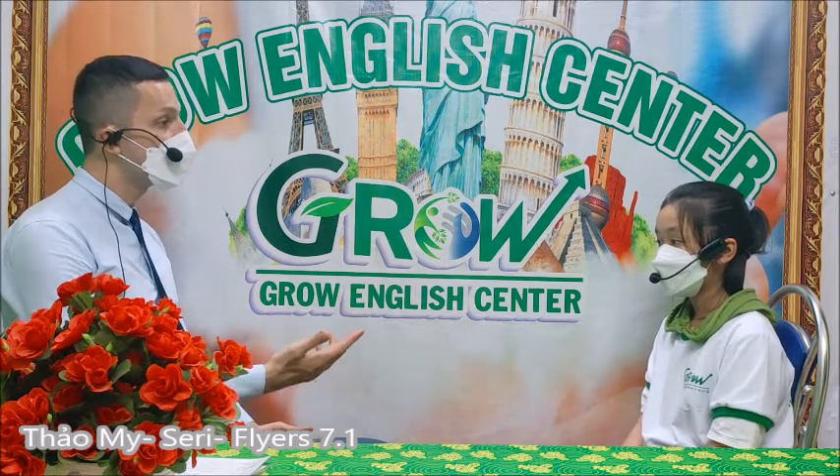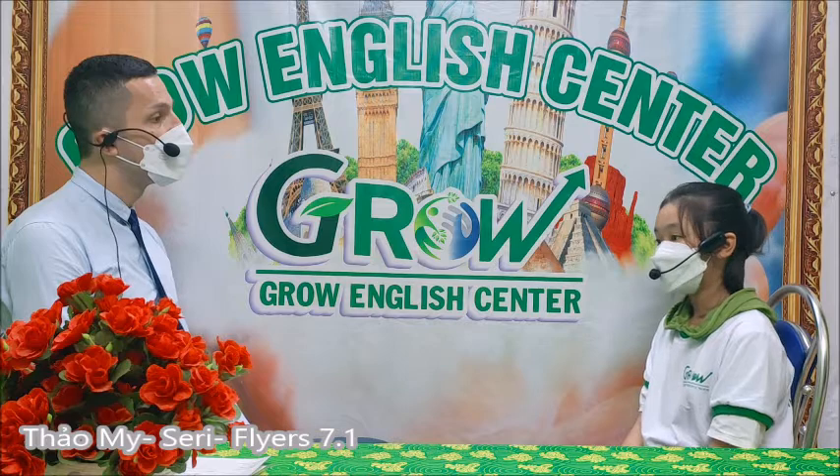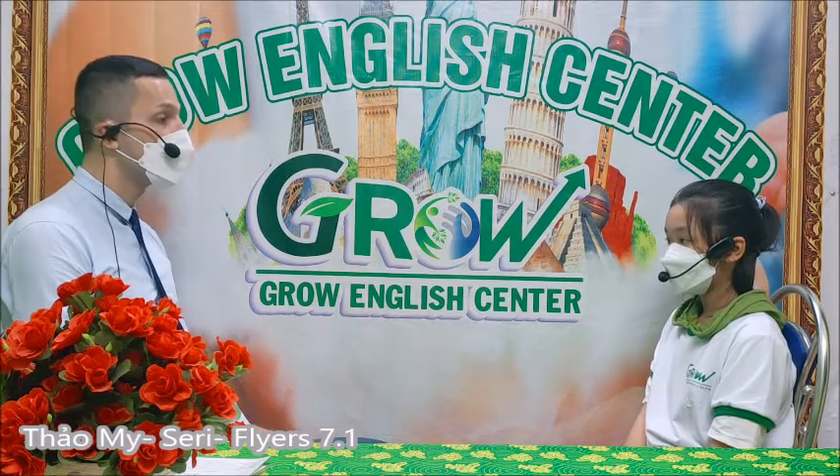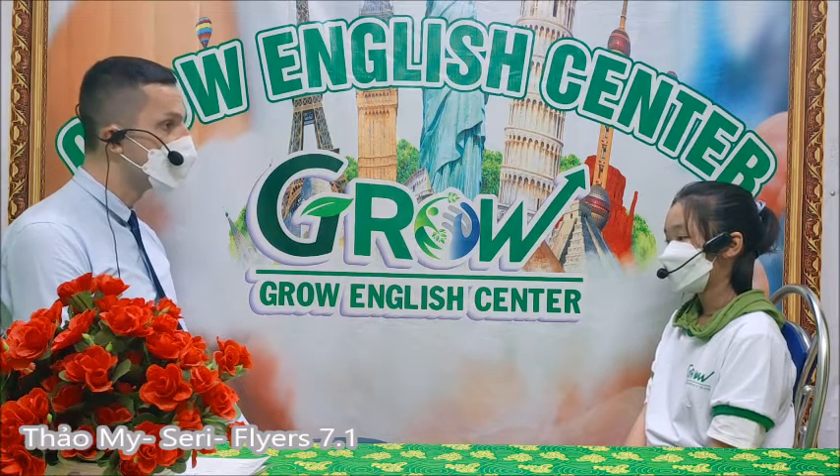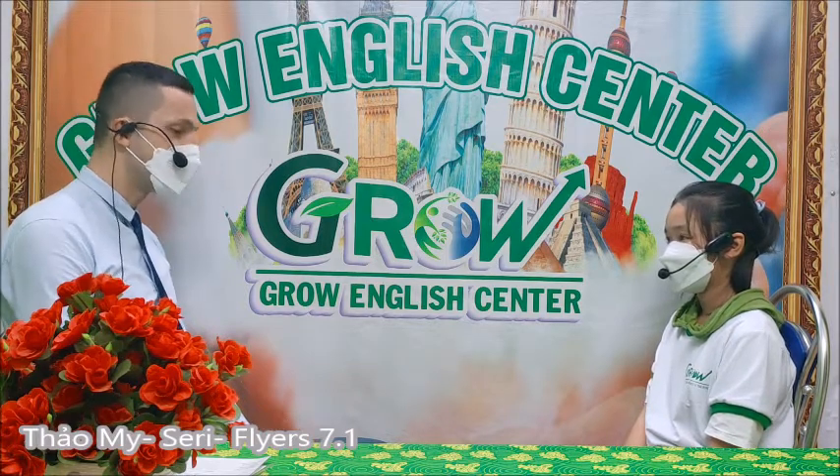By the way, can you swim? No. Maybe you can play football? Yes. You can play football? Sometimes. Okay, good.